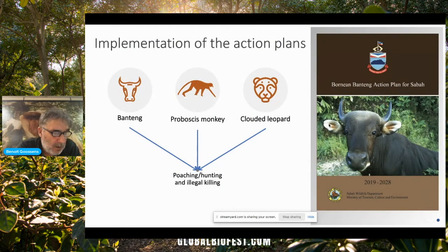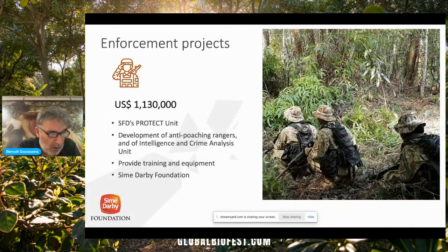We were also very active in implementing those plans. One of the main recommendations was to increase the capacity and effectiveness of the state agencies in combating wildlife trafficking and poaching. The Danau Girang Field Centre committed to assist the Sabah Wildlife Department and other state agencies to implement those plans. Together with the Sabah Forestry Department, we applied to the Sime Darby Foundation in Peninsular Malaysia to increase the size of the PROTECT anti-poaching unit. We were successful in raising more than 1 million US dollars to support this anti-poaching team.